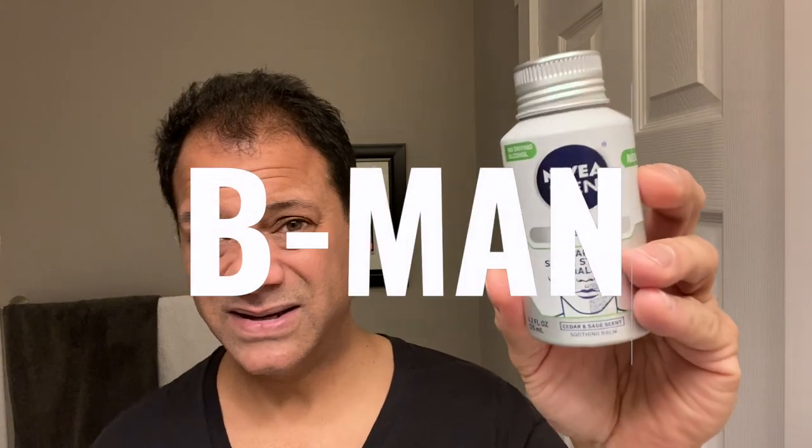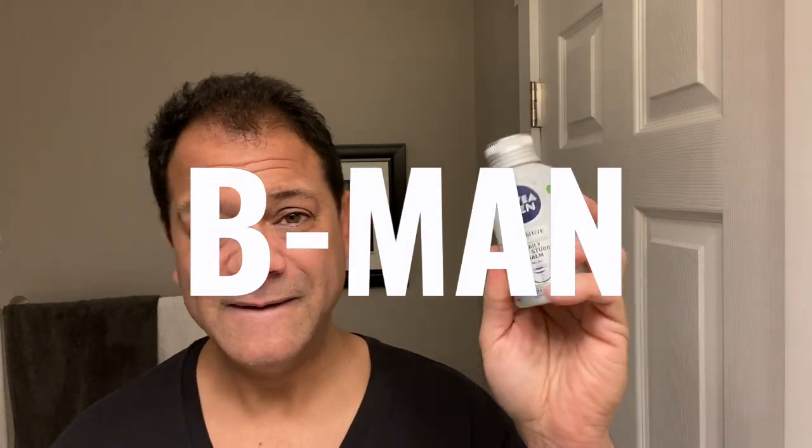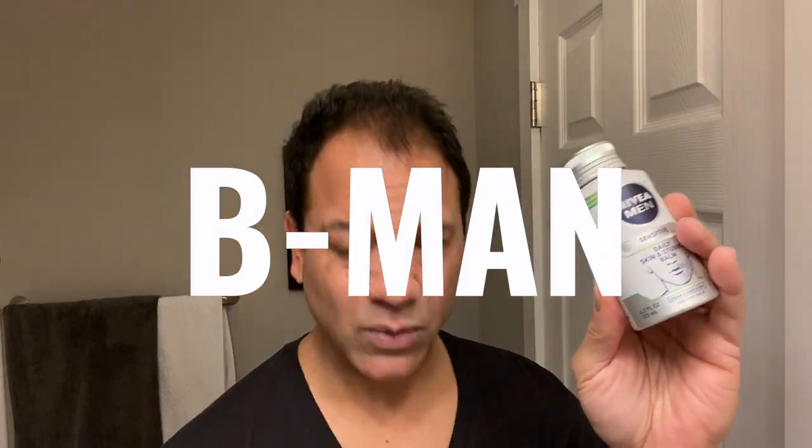People swear by Nivea — my boy B-Man is a Nivea fiend. Nivea has a couple of products that work in concert. The first one is called Nivea Men Sensitive Daily Skin and Stubble Balm. This has a dual purpose: on days when you're growing or not shaving, it softens the stubble, keeps it itch-proof, and moisturizes the skin.